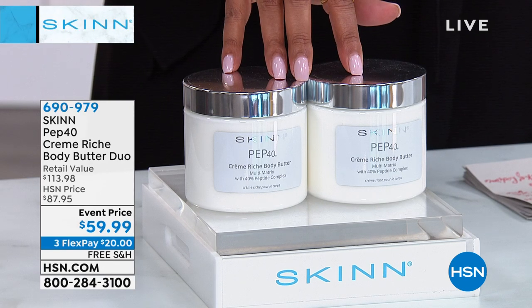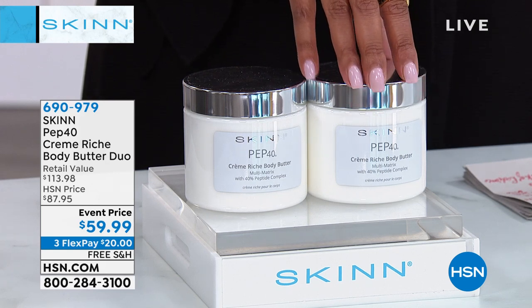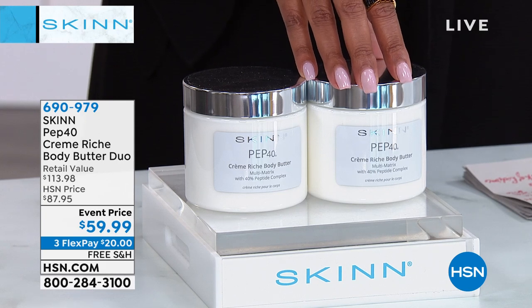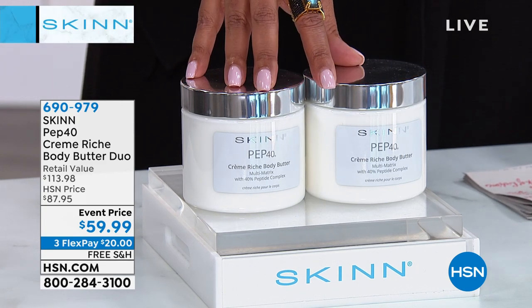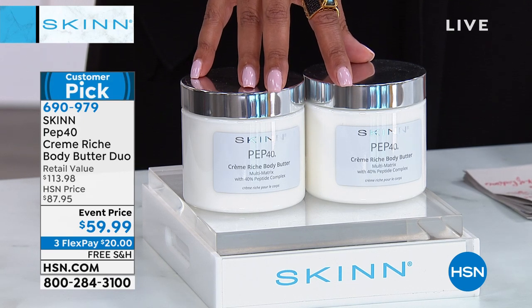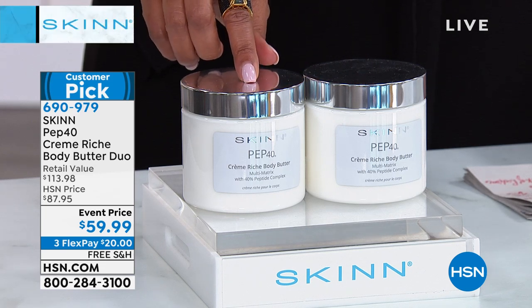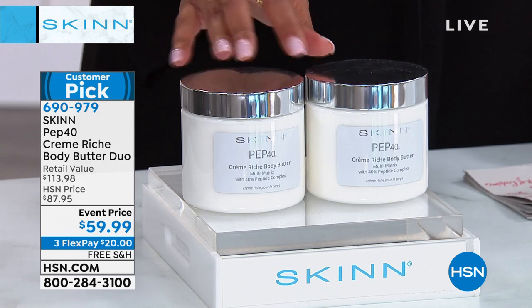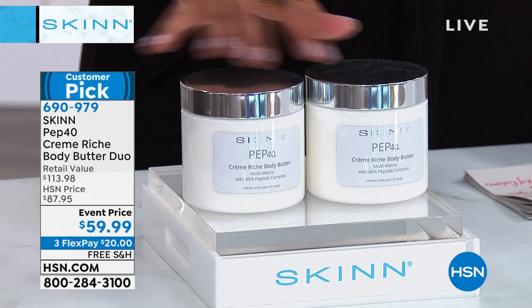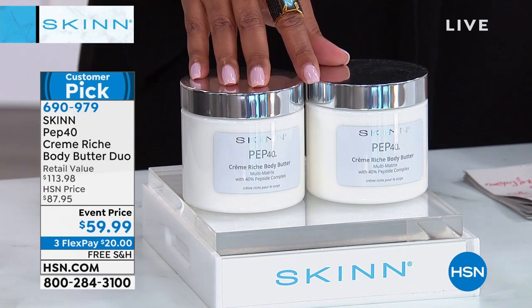This is the Pep 40 Cream Rich Body Butter Duo — it's like a slab of velvety-rich butter that you slather on your whole body. You're getting a duo today. This reduces the look of wrinkles on your body and boosts the look of radiance. One of these normally costs about $57, but for a couple of dollars more we throw in a second giant super-size jar. These two together easily last six months. $20 to get this set home — a $114 retail value. Free shipping on all Skin Cosmetics. It's a customer pick.